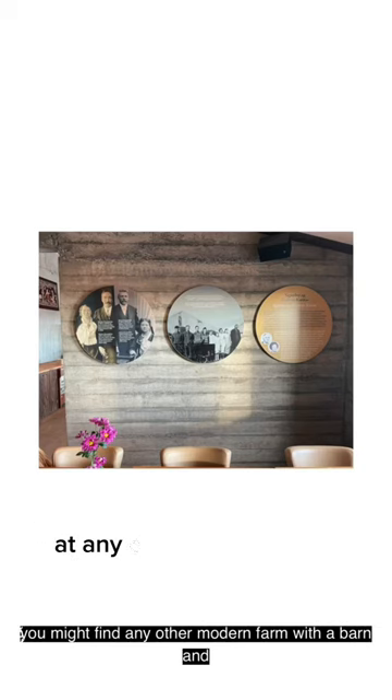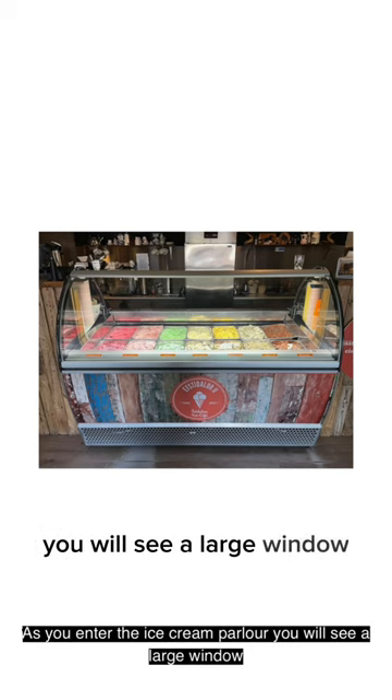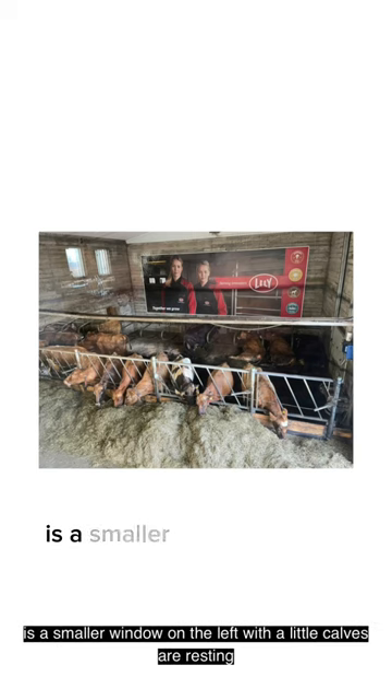My farm looks so different to what you might find at any other modern farm with a barn and some old tractors rusting away. As you enter the ice cream parlor, you will see a large window with a view of a barn with the cows there. Easily missed, however, is a smaller window on the left where the little calves are resting.